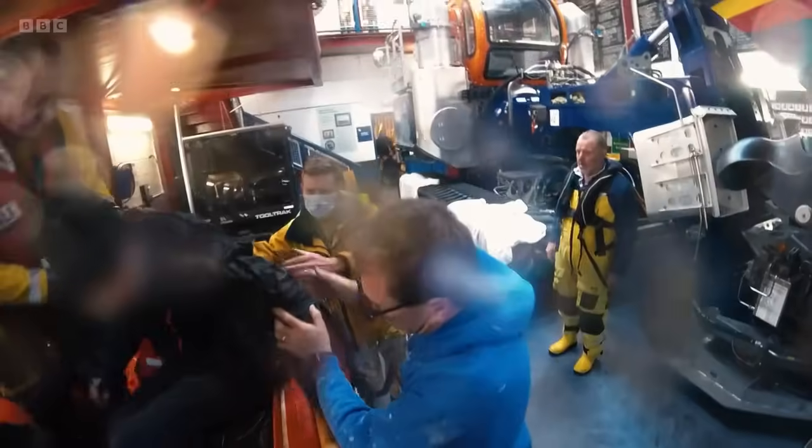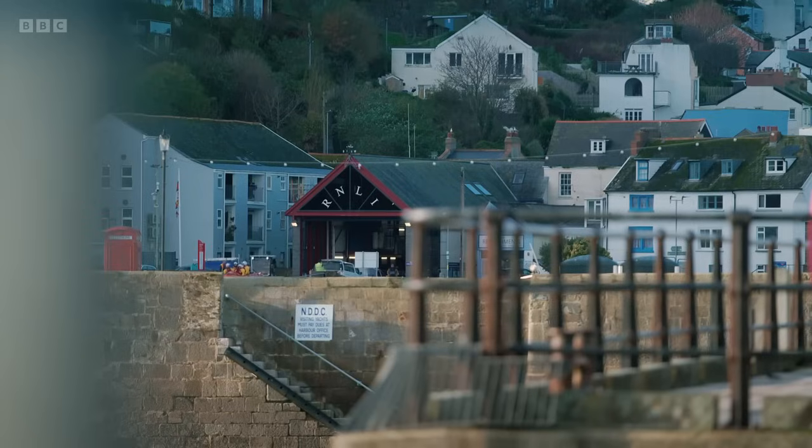The casualty struggled to move and was so cold. He'd lost use of his legs. The crew take him into the crew room to start warming him up. Once the ambulance crew arrived, they came into the boathouse and took over casualty care. It's not often you come across a casualty that cold and that hypothermic. It's always important to get checked out at hospital once you've been in the water in a situation like that.